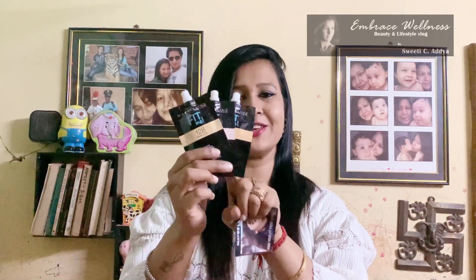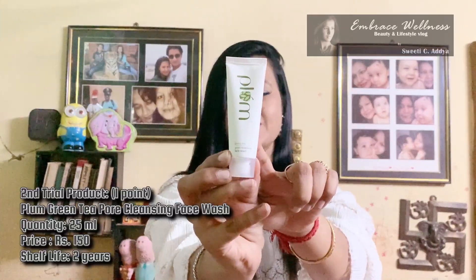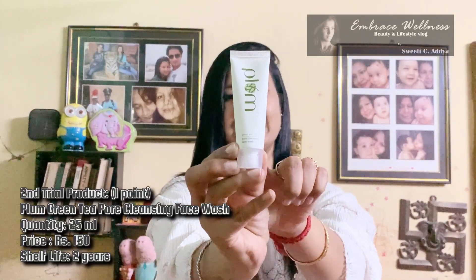The next product I got is a set of three Maybelline Fit Me foundations — trial foundations. If a foundation you bought earlier isn't matching your skin shade, you can try out these trial shades and then choose whichever suits you best. You get a shelf life of two years on a 5 ml sample product absolutely free. Along with it you also get a Maybelline card that explains all about the Fit Me foundations.